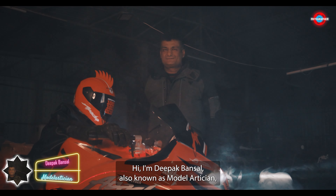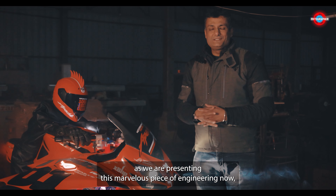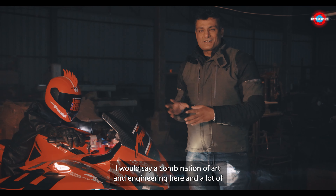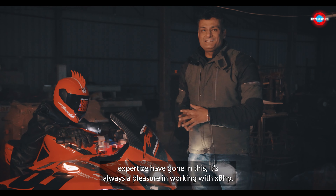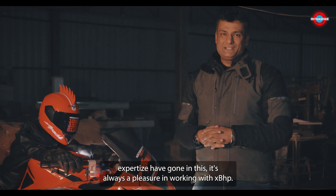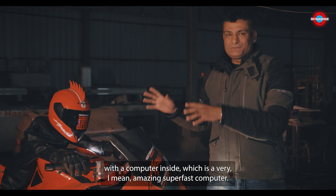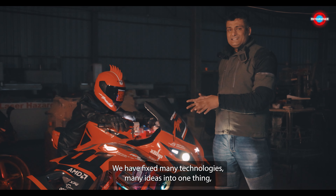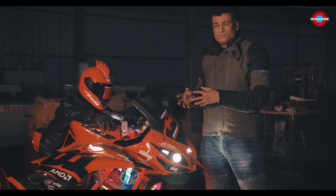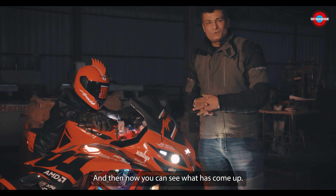I'm Deepak Bansal, also known as Model Artisan. As we are presenting this marvelous piece of engineering — a combination of art and engineering — a lot of expertise has gone into this. It's always a pleasure working with XBHP. You can see it's a motorcycle with an amazing super fast computer inside. We had mixed many technologies and many ideas into one thing, but it was ultimately a good learning experience and now you can see what has come up.